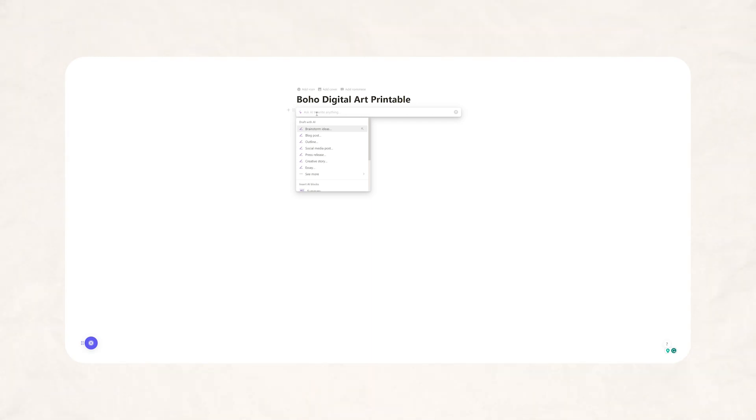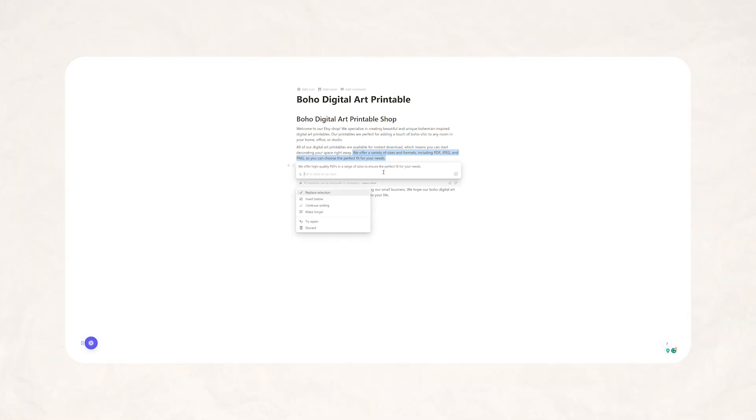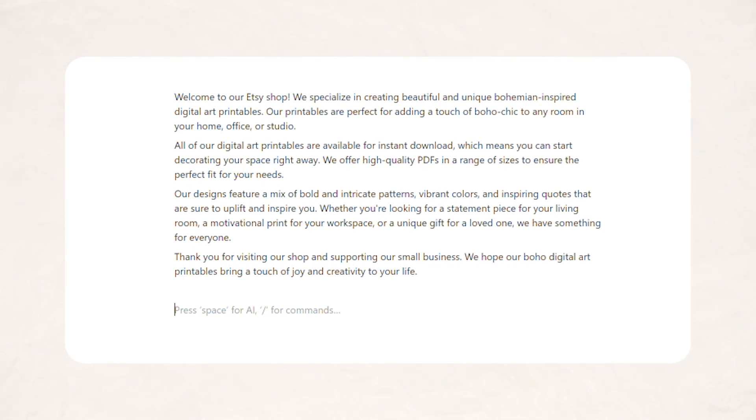There are tons of different options that Notion AI can help you with, but today we are going to use the Write option. I am going to ask Notion AI to write me a description for Etsy, and honestly what they provided is not bad at all. If there's something you want to change — like this area about the file types — you can highlight that section and tell it what you would prefer. Here is what it says now: 'Welcome to our Etsy shop. We specialize in creating beautiful and unique bohemian-inspired digital art printables. Our printables are perfect for adding a touch of boho chic to any room in your home, office, or studio. All of our digital art printables are available for instant download, which means you can start decorating your space right away.'